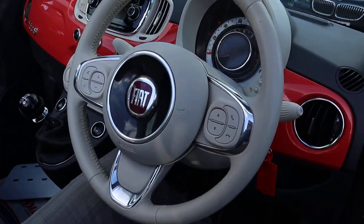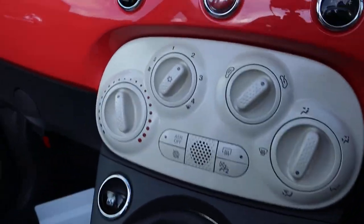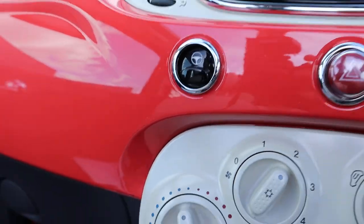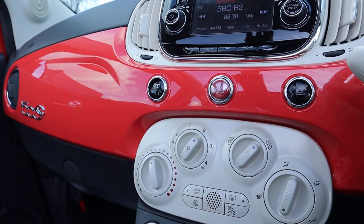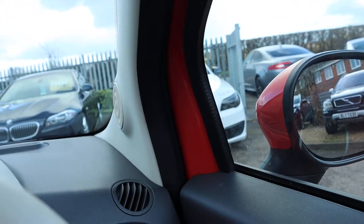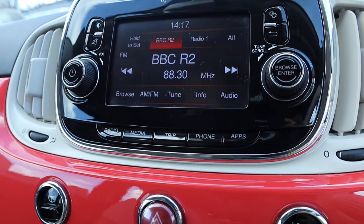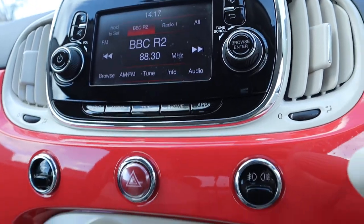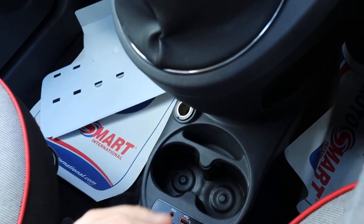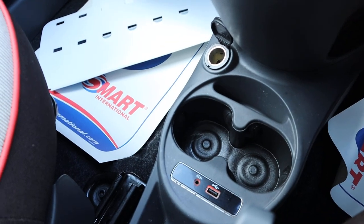Let's have a look around the inside. You've got your multifunctional steering wheel, air conditioning, city steering as well, and that salmon pink apparently contrasts around the interior at certain points. AM and FM radio comes complete with Bluetooth. You get a USB and auxiliary port there as well. 12 volt inlet there just in case you need it.